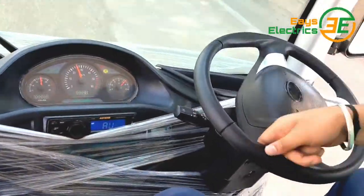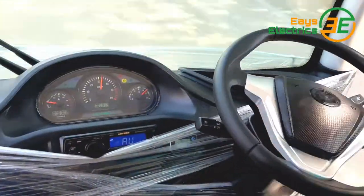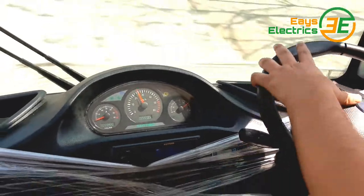Very comfortable to drive, just like you are driving a normal on-road vehicle. The vehicle is equipped with hydraulic brakes, a reverse buzzer, a parking buzzer, and a very good horn as well.